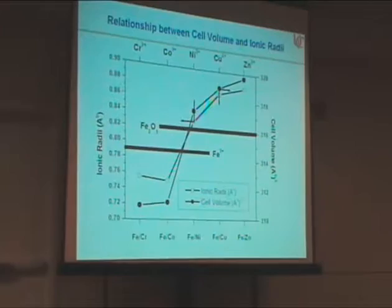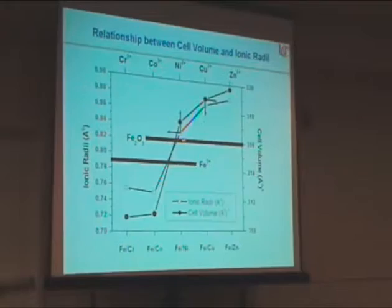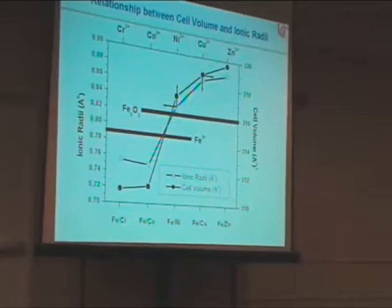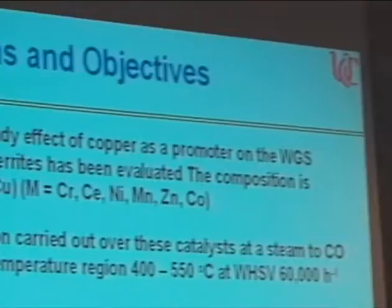Nickel, copper, and zinc have larger ionic radii compared to iron-cobalt. So when these cations incorporate into the hematite lattice, lattice expansion takes place. On the other hand, chromium and cobalt have almost the same ionic radius as iron, so when these incorporate into the hematite lattice, some lattice contraction takes place. Our intent here is to study the effect of copper on those modified ferrites and perform water-gas shift reaction over those modified ferrites.